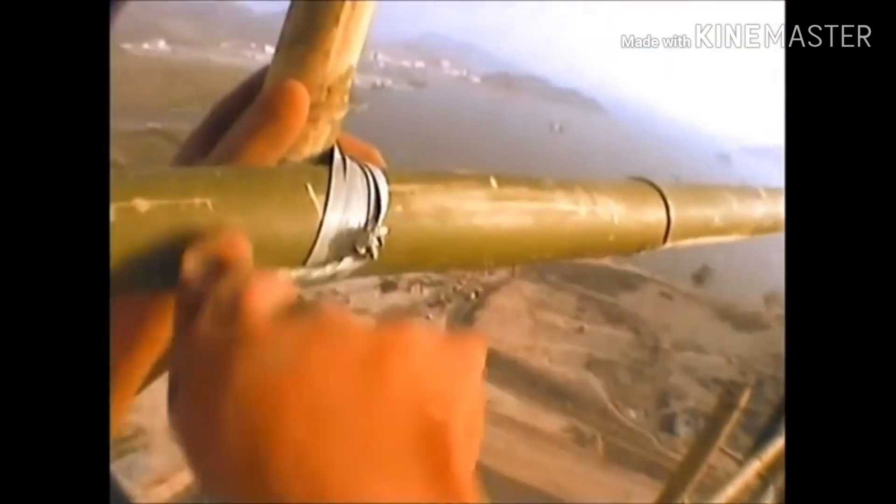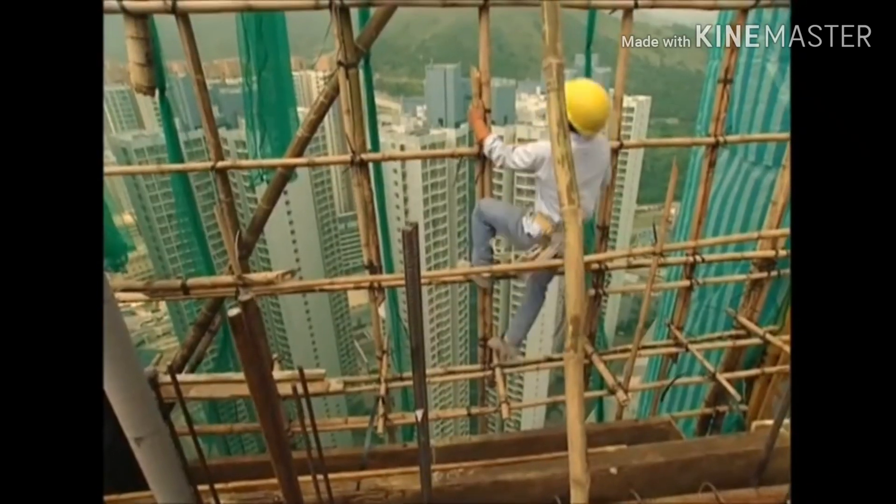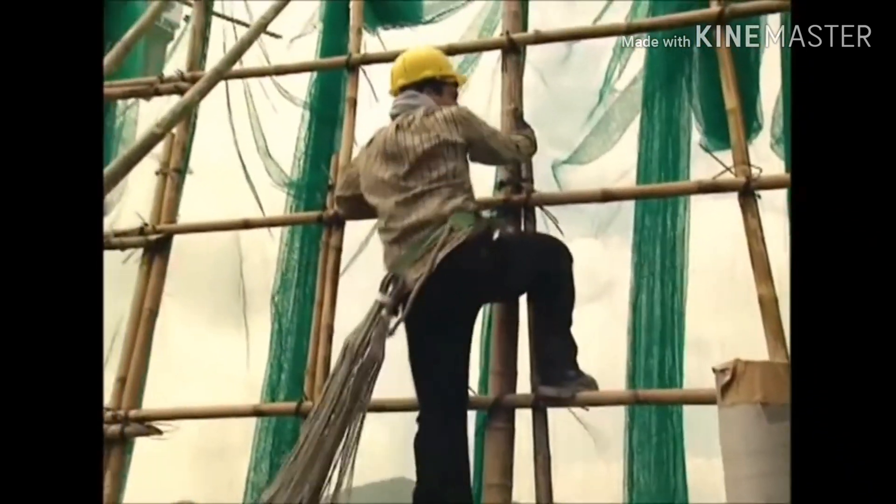The grid the scaffolders create is made of squares, approximately 75 centimetres on each side. As well as giving the structure the strength it needs, it makes a convenient climbing frame too.